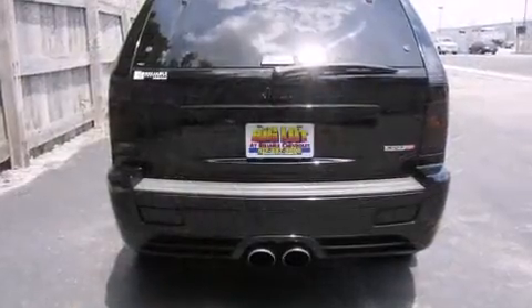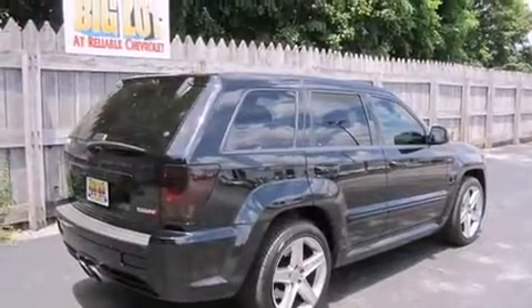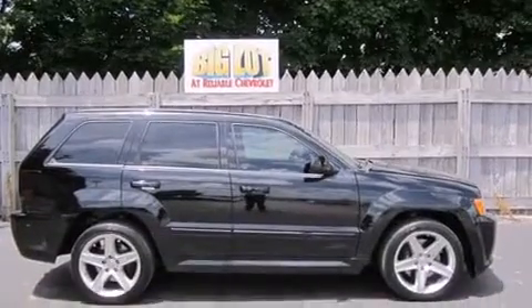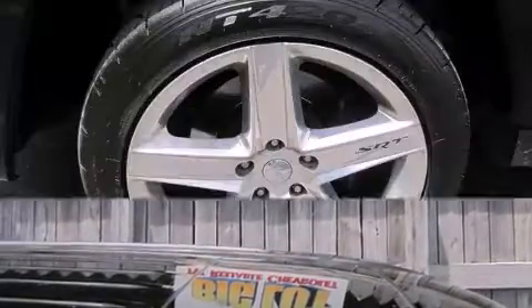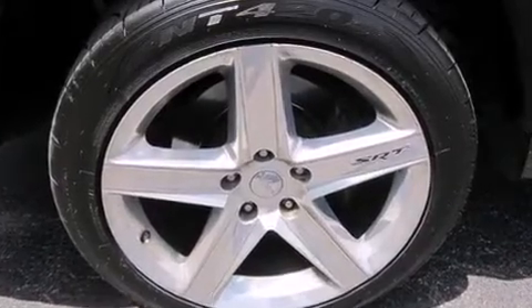Jeep prioritizes practicality, efficiency, and style by including a power seat, automatic dimming door mirrors, and seat memory. Power adjustable pedals allow the driver to optimize his or her driving position, enhancing visibility, comfort, and safety.